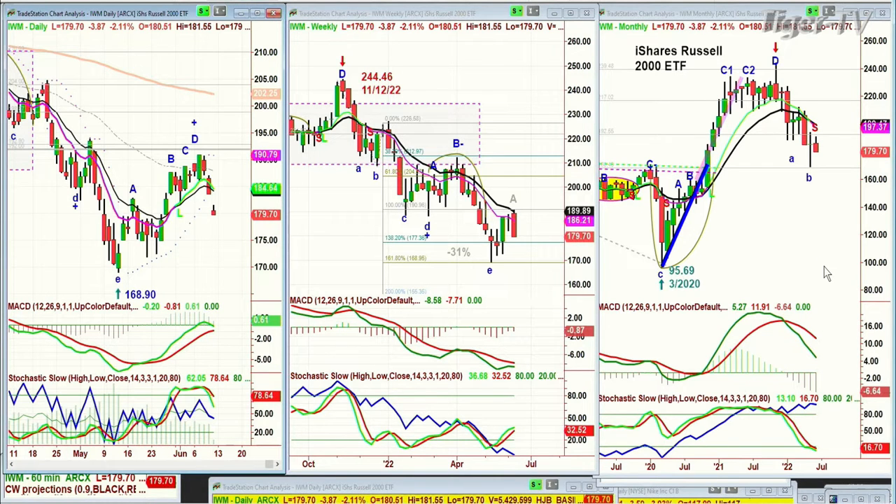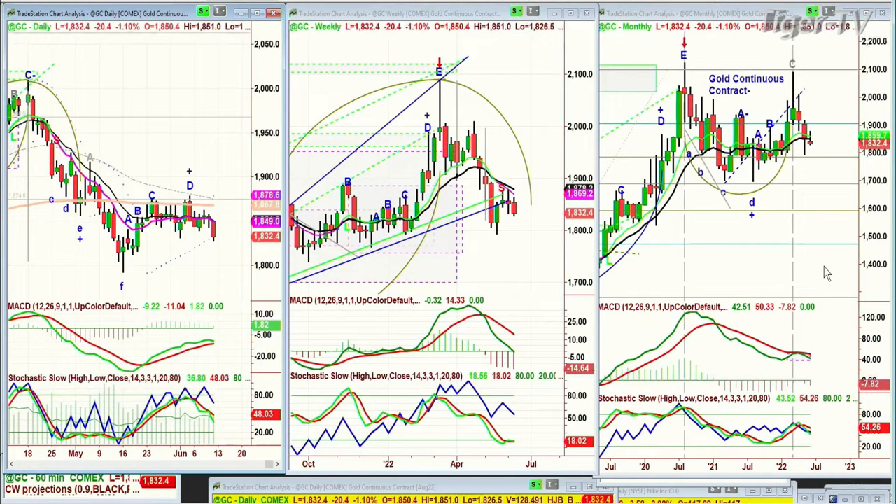Looking at gold — gold was down earlier, now it's down sharper. It's down 20 at 1,832. It made peak D, the repellent zone, from the 200-period moving average.